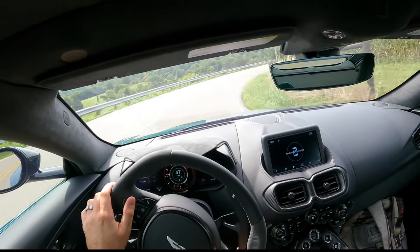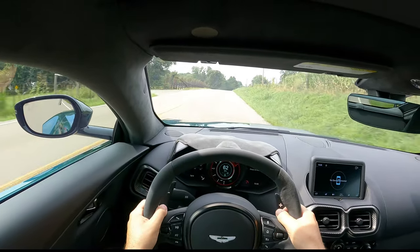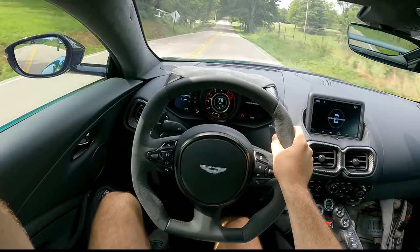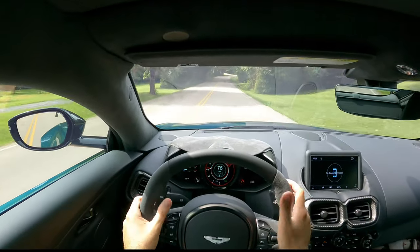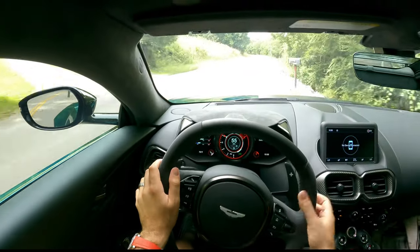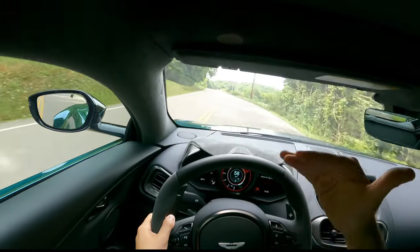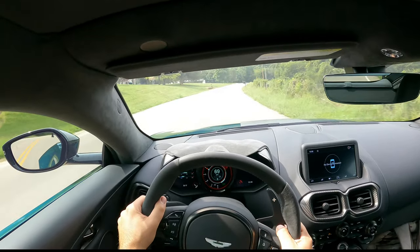For not being a dual-clutch transmission, it feels so good. This thing just pulls so hard — you have 505 pound-feet of torque, which is a ton. These Mercedes engines are so unreal; you have full torque at around 2,300 RPM. So you get all 500 horses at the very bottom of the range — just so much performance.